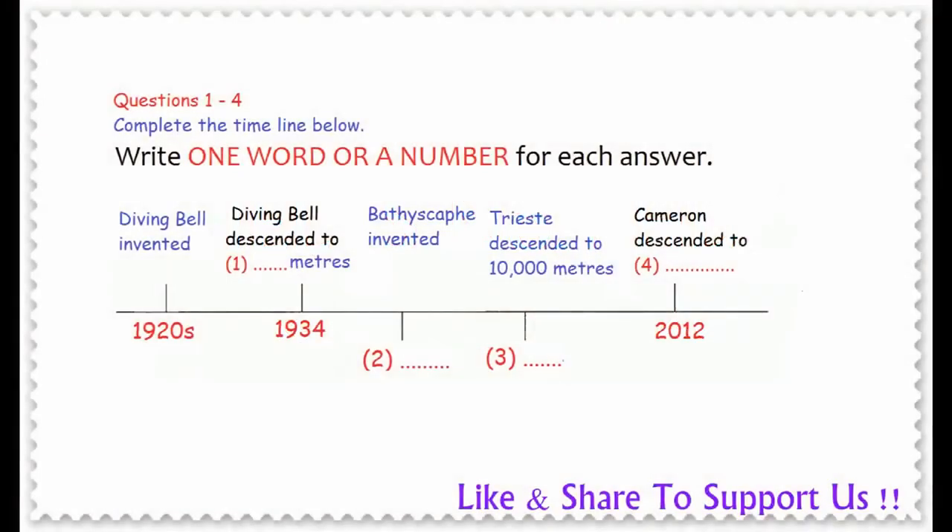Part 1. You will hear a lecture on deep sea exploration. First, in the exam, you will have 20 seconds to look at questions 1 to 4.